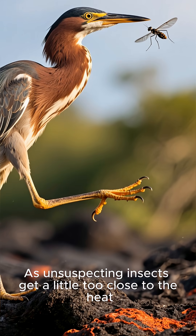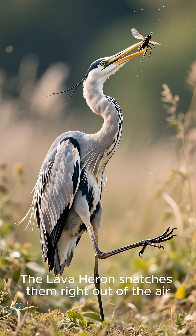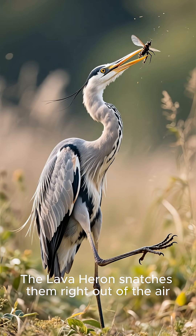As unsuspecting insects get a little too close to the heat, bam — the lava heron snatches them right out of the air.